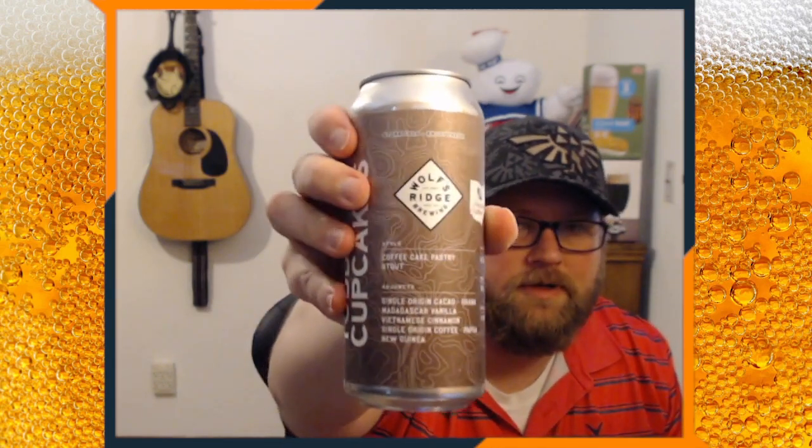Now I have another one from Todd's Cupcakes, out of Wolf's Ridge Brewing. This style is the Coffee Cake Pastry Stout. Similar can style, similar art. 12.2% ABV.